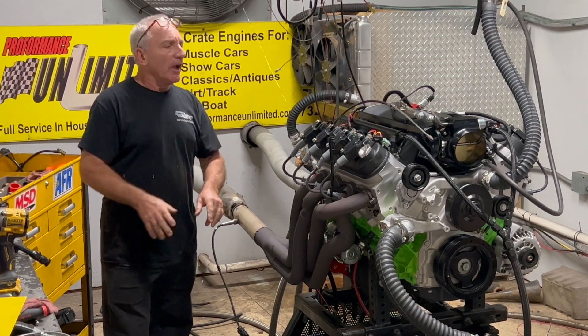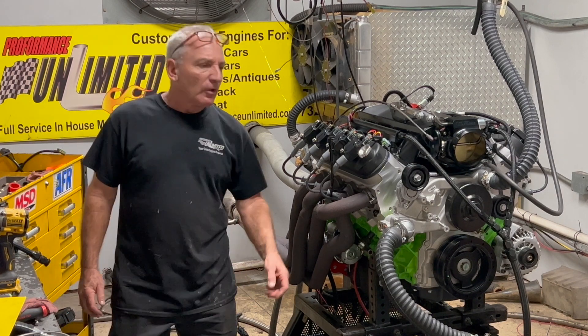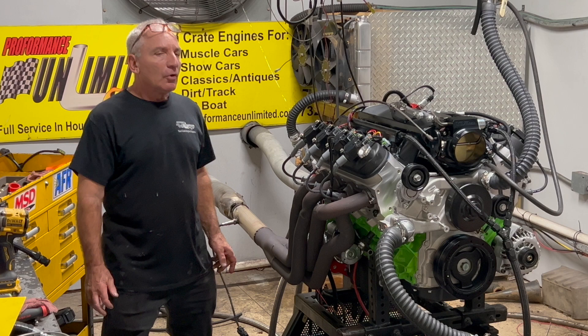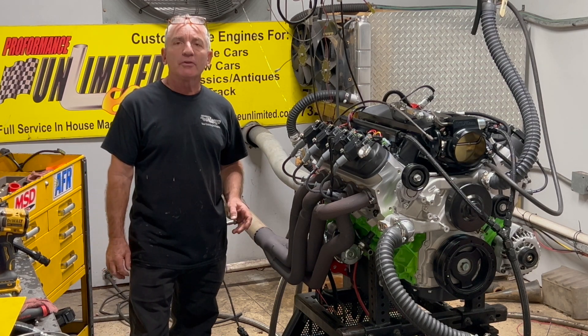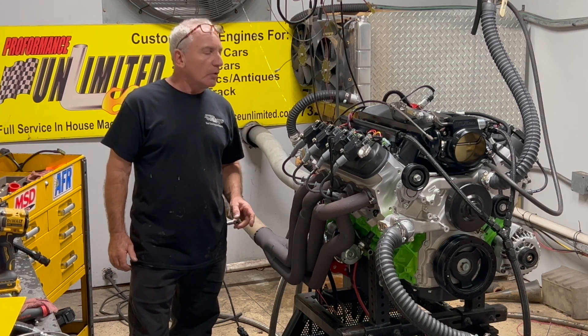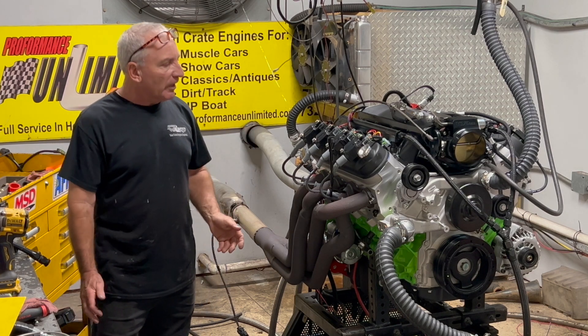Hey, good morning everybody! Your boat engine: over 700 horsepower, over 650 foot-pounds of torque. We are the number one people for building engines when you're looking for something to exceed your expectations, and we will make sure you're happy in the end.